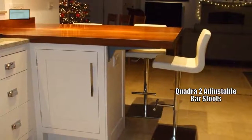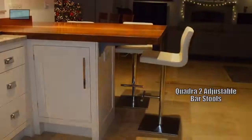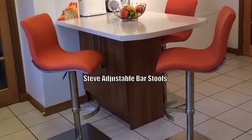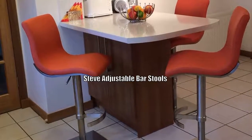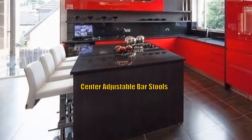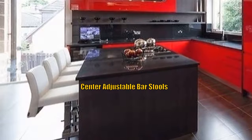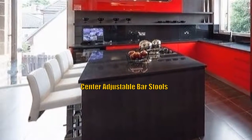There are Quadra 2 adjustable barstools covered in cream leather. This shows Steve adjustable barstools covered in terracotta. This shows Centre barstools — the colour is in the unit with the barstools being white leather, a change from the norm.